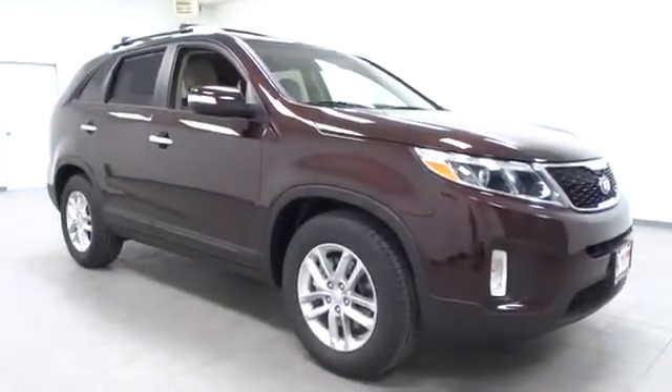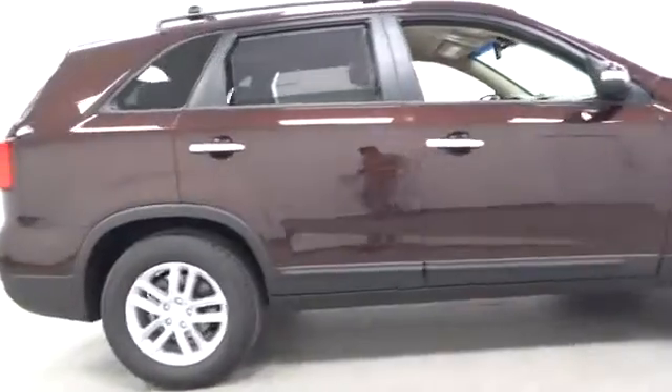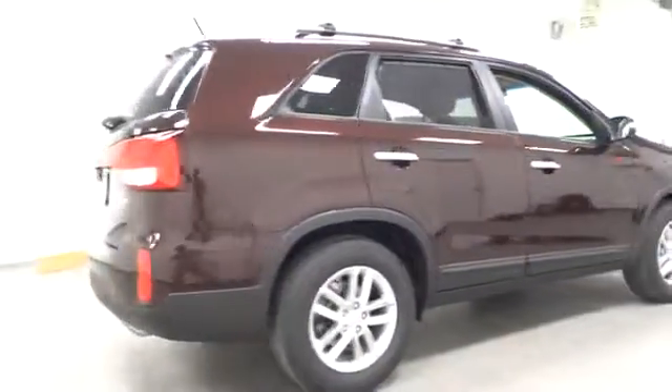The 2014 Sorento. The Kia Sorento is a comfortable riding, powerful, compact SUV loaded with impressive standard features.